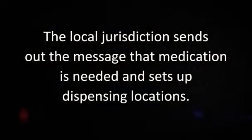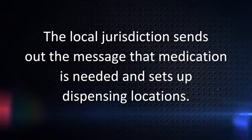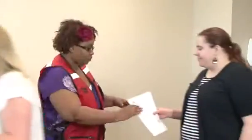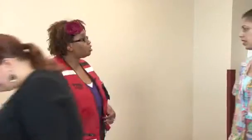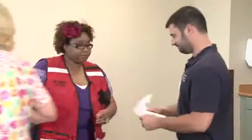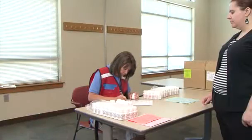The local jurisdiction sends out the message that medication is needed. The dispensing locations are set up, staffed, and open. People arrive with their completed vouchers. Different jurisdictions will have different processes, but in general, if they have their voucher, they are immediately directed to the dispensing line. If they do not have their voucher, they are instructed to complete one on-site. That location may be off-site like a library or a school computer room, or it may be a kiosk right there at the dispensing site. Each jurisdiction chooses which process they want to use.